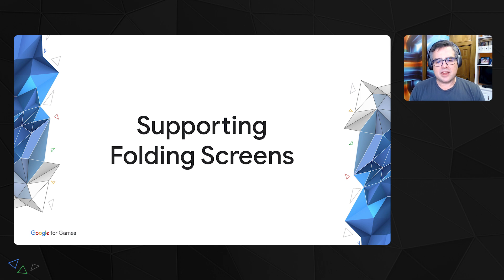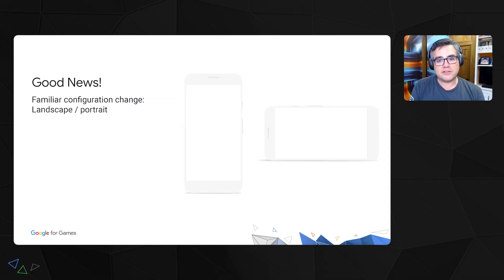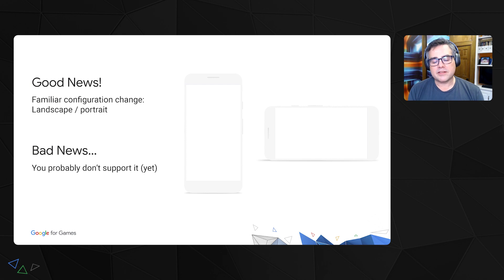What does it take for a game to support folding screens? There's good news and bad news. The good news is that folding phones are represented by the OS as a configuration change, and configuration changes are nothing new to an Android developer — a very familiar example being switching between landscape and portrait. The bad news is that your game probably doesn't support it yet. Most game engines do not support configuration changes such as switching between landscape and portrait out of the box, and most games haven't required it. When you try it on a folding device today, when you change the display, the phone might ask you if you want to restart — that's the typical behavior when a configuration change is not supported.